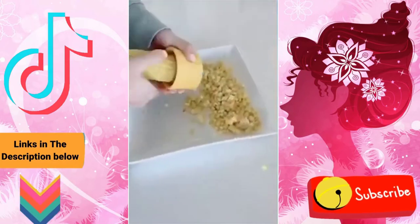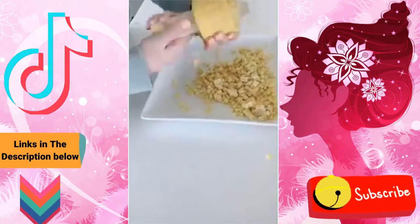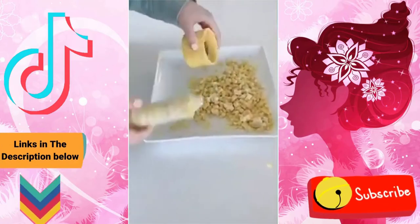I'm going to be using this corn stripper all summer long. It's so cool — you just put the corn in there, twist the tool down, and it just strips the corn right off the cob. It's perfect for summer salads and barbecues.